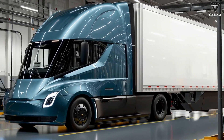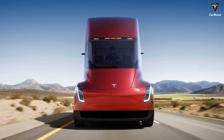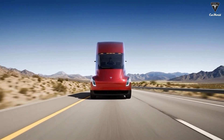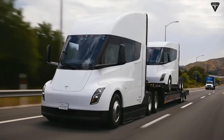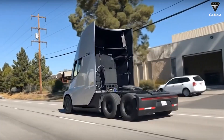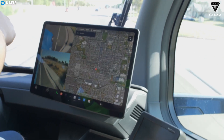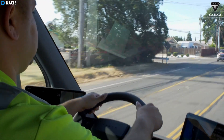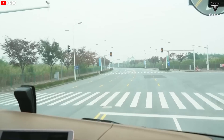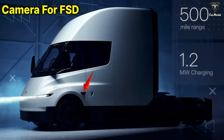Ultimately, all of the exterior changes Tesla has made to the 2026 Semi serve one single goal: achieving full autonomous driving. Driving a heavy-duty truck, especially on long-haul routes, is an extremely demanding job that requires constant focus and leads to significant fatigue. According to multiple studies, driver fatigue is one of the leading causes of accidents in the trucking industry. Full self-driving doesn't just allow the truck to control itself over long distances — it also reduces the burden on drivers, enabling them to rest while the vehicle drives itself. To make this possible, Tesla has significantly redesigned the Semi's exterior to better accommodate sensors, cameras, and advanced driver assistance systems. Tesla has added a brand new camera location right above the front wheel arch, a clear sign the Semi is being optimized to become a fully autonomous heavy truck.